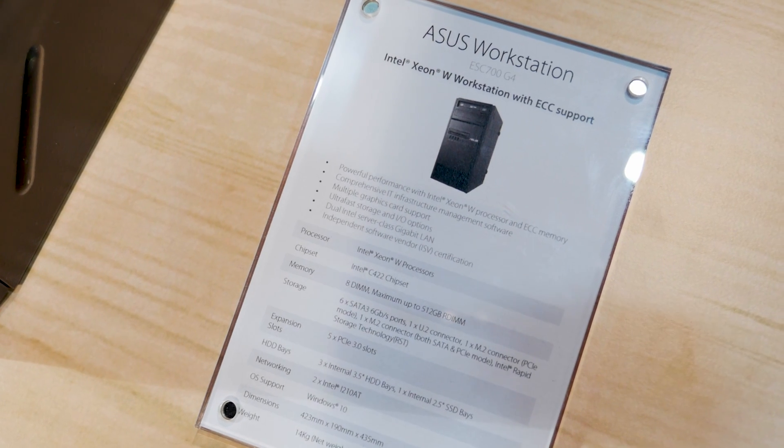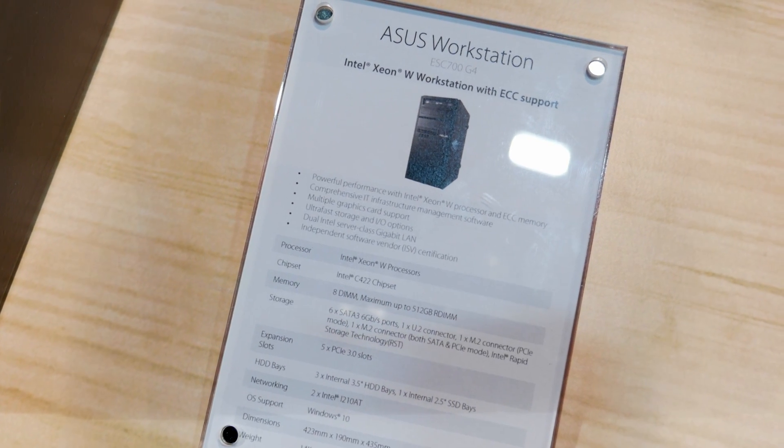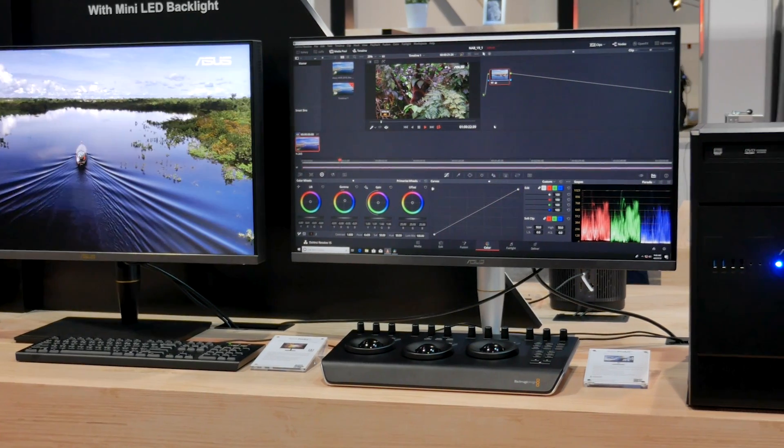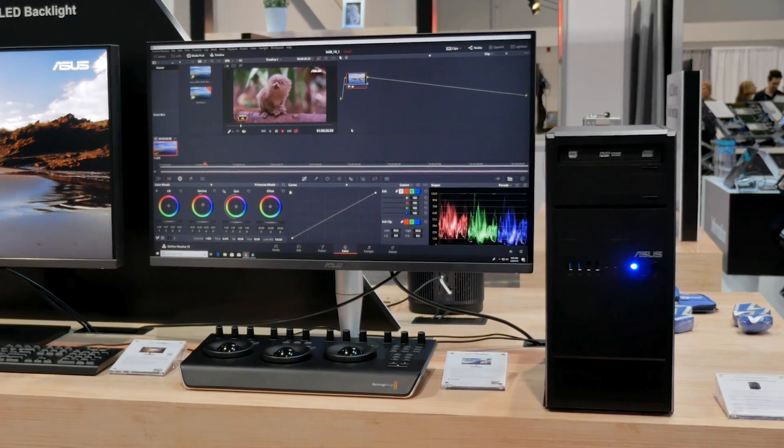In addition to that, it also has eight DIMM slots and it'll support up to 512 gigabytes of ECC memory. For storage, the ESC700 supports up to three 3.5-inch hard drives, as well as an additional 2.5-inch SSD.